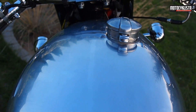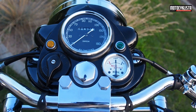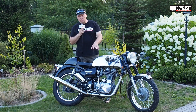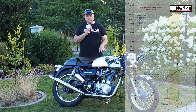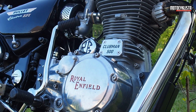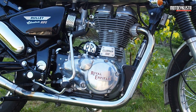Here we have the Electra EFI model, which is based on the UCE engine platform. The frame, front forks, and front end of the motorcycle are completely identical to the C5 model — the differences are purely cosmetic. The motorcycle has exactly the same parameters as the C5 Classic: a 500cc single-cylinder, two-valve, pushrod engine developing 28-30 HP and 41 Nm of torque, with a 5-speed gearbox.